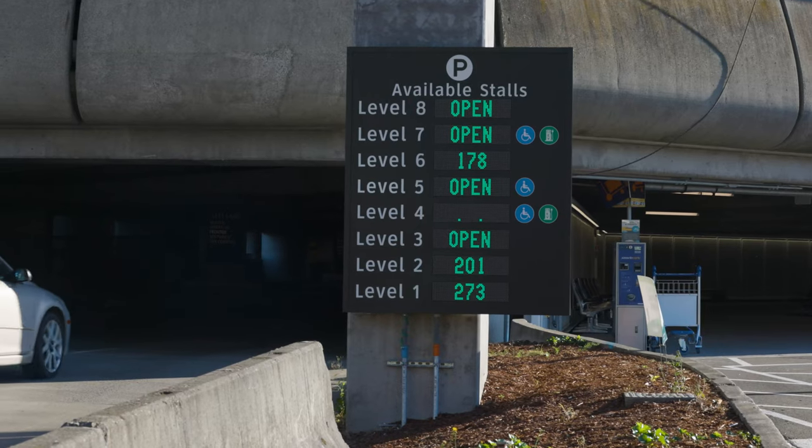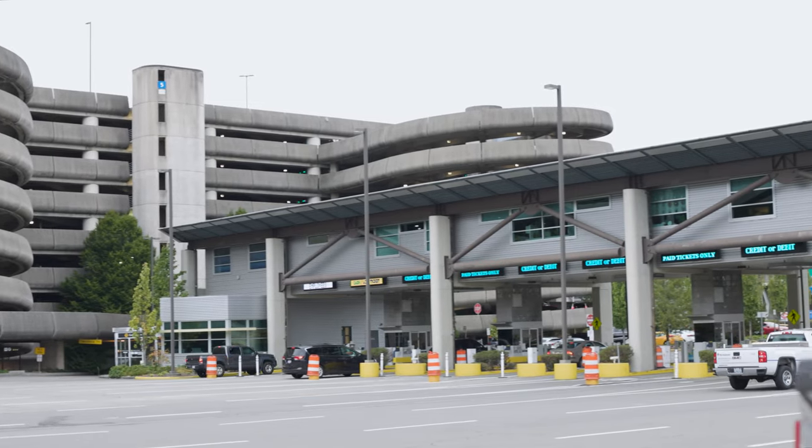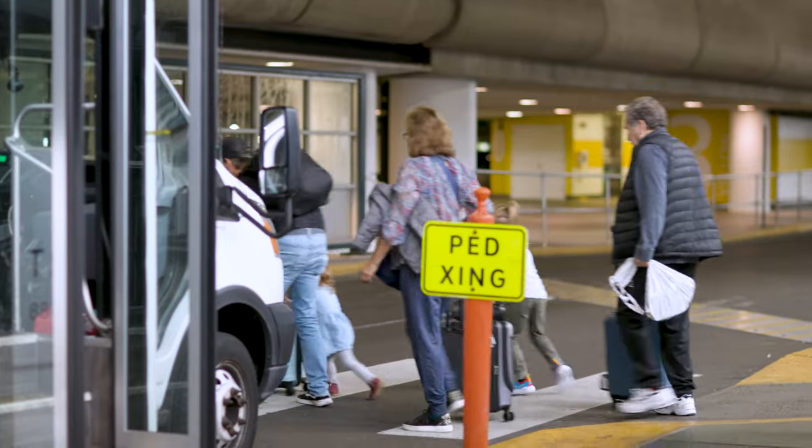Not only will customers know in real time what stall availability is when they arrive and get to a stall about 50% faster than in a typical garage, they'll also be able to look online in advance. We have plans to implement the system on our airport website with real-time availability across all eight floors. Additionally, video surveillance with real-time motion-activated camera footage in every single stall will deter vehicle theft, vandalism, and track what's going on in the garage while customers are away.